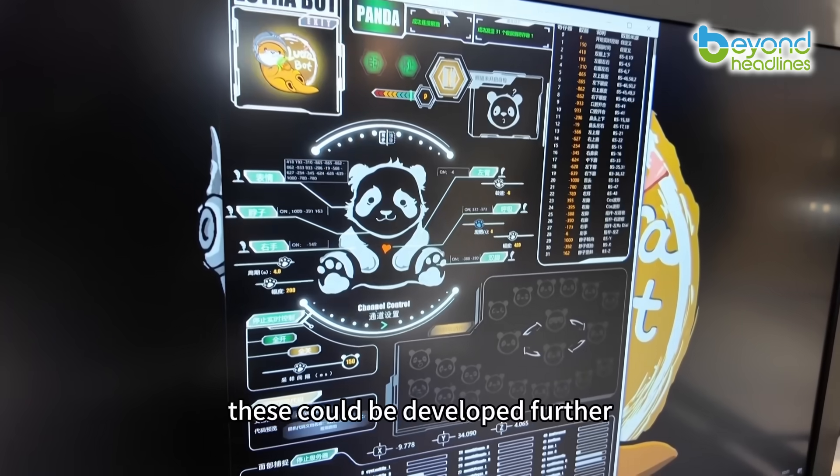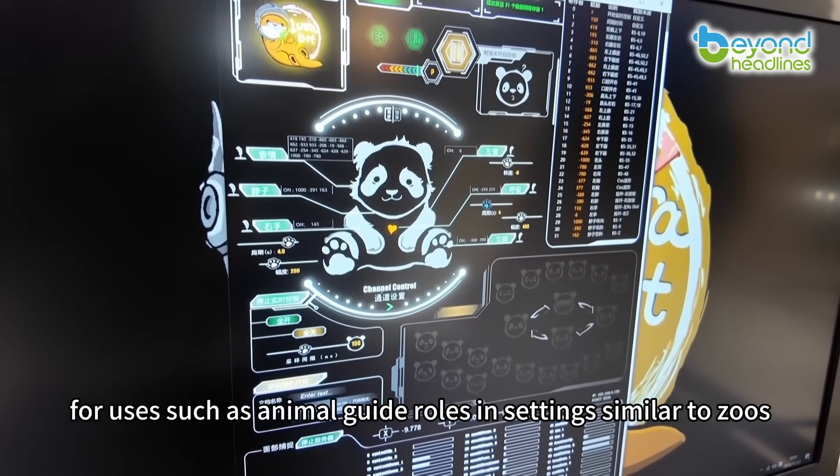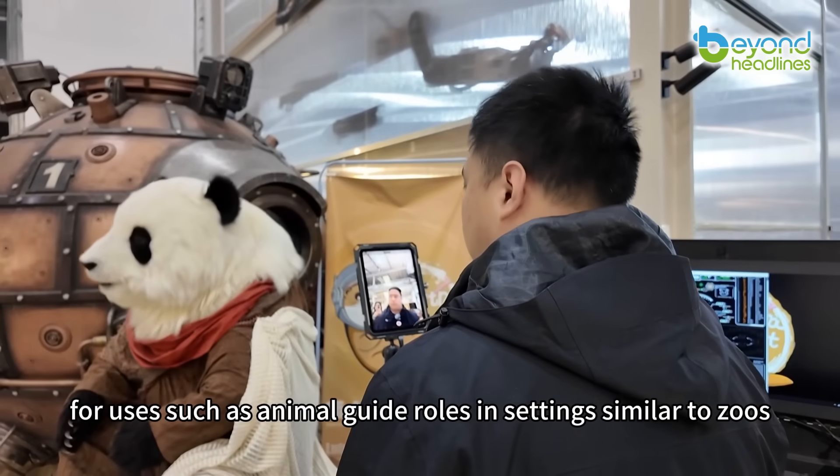In the future, these could be developed further for uses such as animal guide roles and settings similar to zoos.